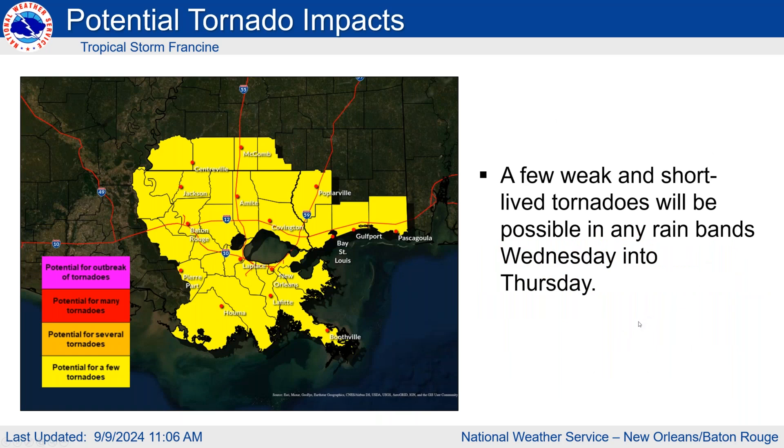Touching briefly on tornadoes: because most of our area looks to be on the east side of the storm, there will be the potential for a few weak and brief spin-up tornadoes. That risk is mostly going to be Wednesday into Thursday as the system is making landfall.